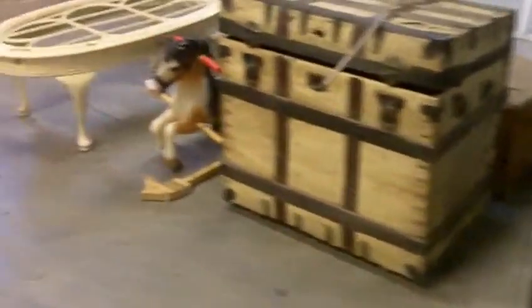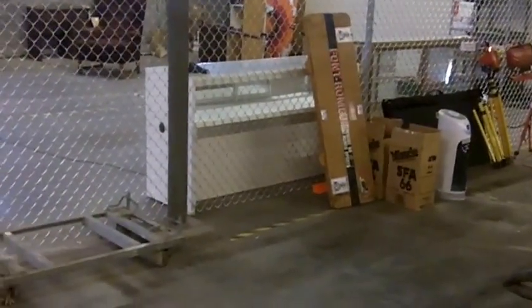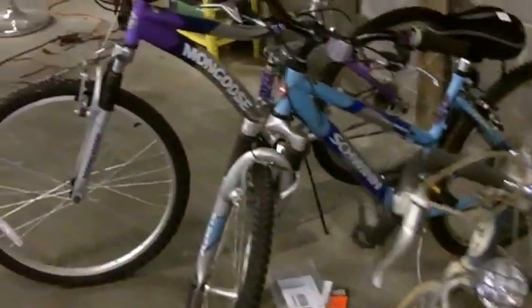Some aluminum and fiberglass ladders, some neat lamps, neat Budweiser sign — it changes scenes there in the middle, battery operated, it works. Vintage John Deere bicycle there. There's a Schwinn, there's another Schwinn, there's a Mongoose. Cool stuff.